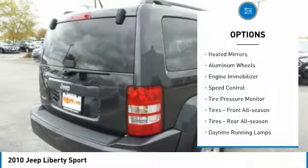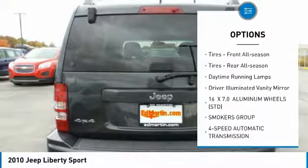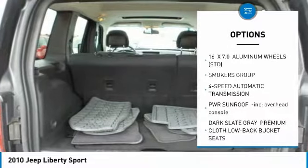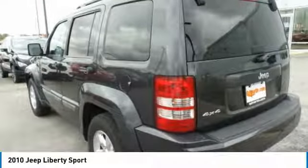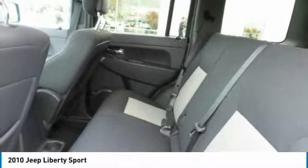Here are some of this vehicle's great options: four-wheel drive, heated mirrors, aluminum wheels, engine immobilizer, speed control, tire pressure monitor, front and rear all-season tires, daytime running lamps, and driver illuminated vanity mirror.